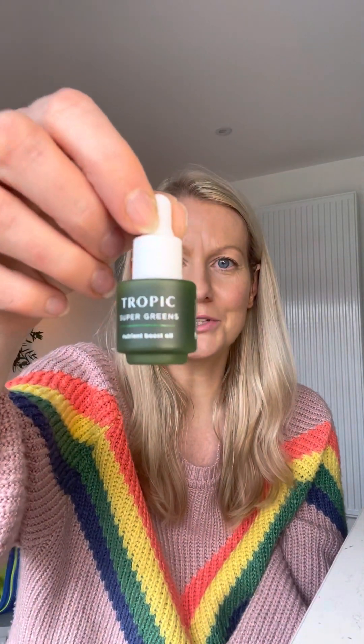This is applied straight after the toner and it's pressed into the skin. Next up we've got the Super Greens. This is my all-time favourite product that I use every day without fail. This is a nutrient boost oil, so this is really going to accelerate the nutrients that we're putting into the skin. It's full of broccoli and kale to really help feed and nourish the skin, and oils lock in moisture.